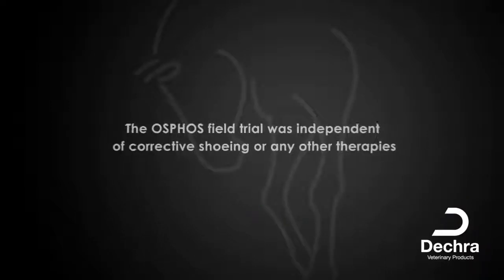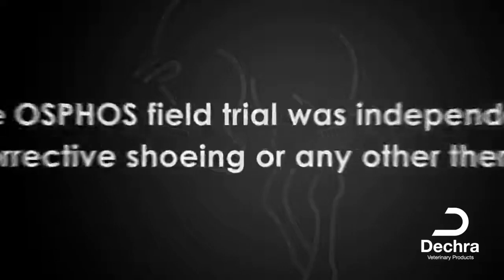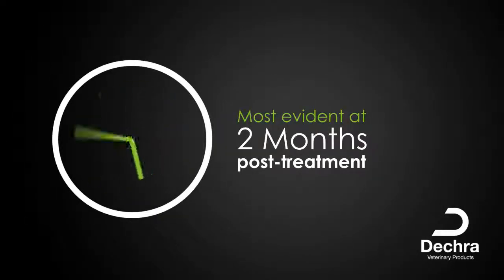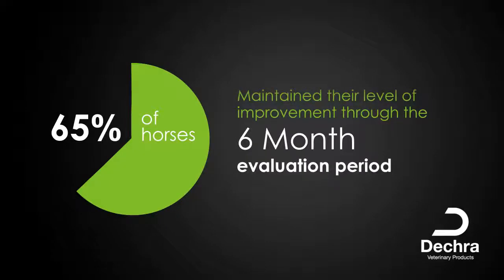The clinical effectiveness of Osphos noted in the field trial was independent of any corrective shoeing or other therapies for navicular syndrome. Clinical improvement is most evident at two months post-treatment. Of the horses that responded to treatment with Osphos in the field study, 65%, or 51 out of 78 horses, maintained their level of improvement through the six-month evaluation.